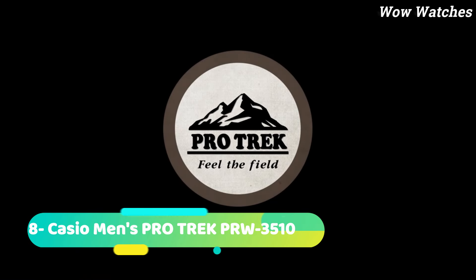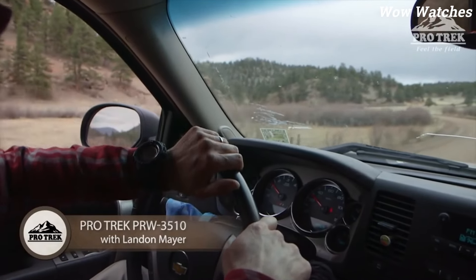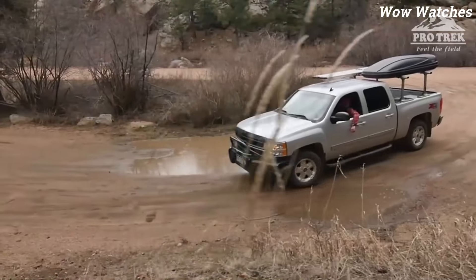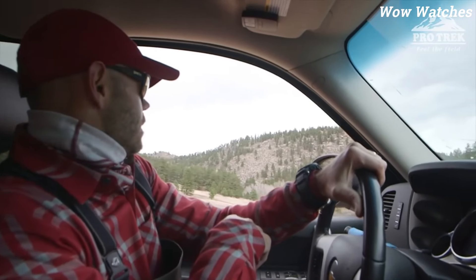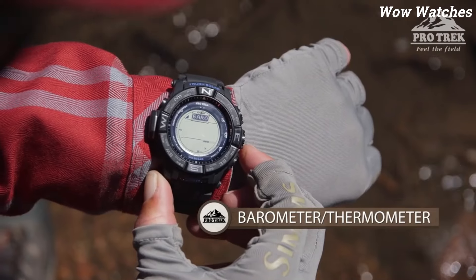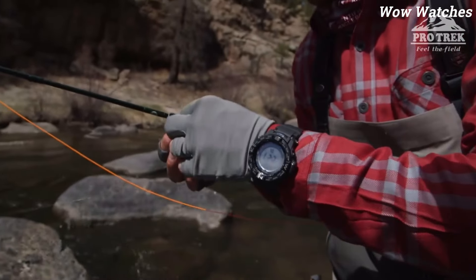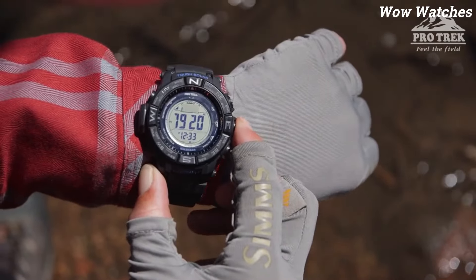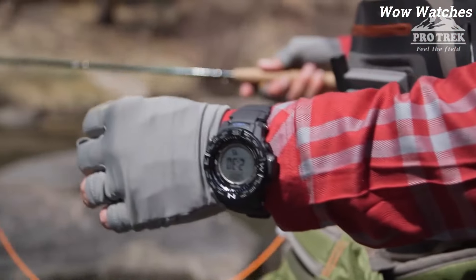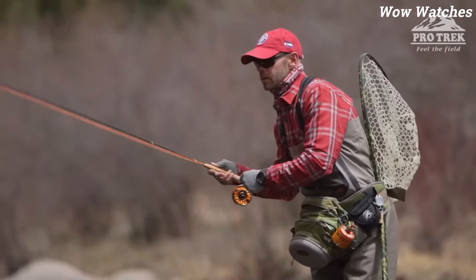Number 8: Casio Men's ProTrek PRW3510. The Casio Men's ProTrek PRW3510 is a rugged and reliable watch designed for outdoor enthusiasts. It features a solar-powered movement that can keep accurate time for up to six months on a single full charge. The watch is equipped with various sensors, including an altimeter, barometer, thermometer, and compass, which make it ideal for hiking, camping, and other outdoor activities. It also has a world time function, countdown timer, and alarm.